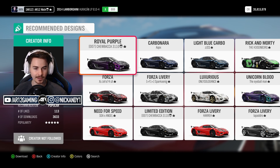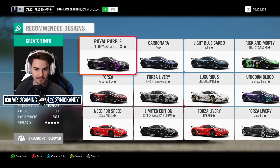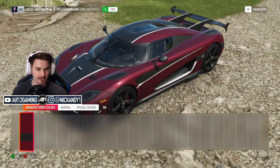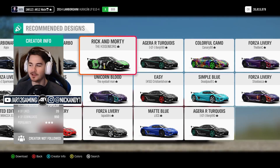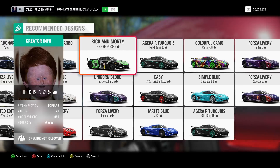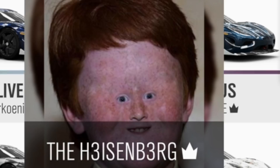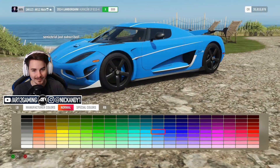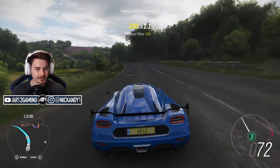It also holds the land speed record. Did not know that. It's just available in this color. I guess I'm gonna have to make my own paint job, so we're going bright baby blue. Oh, I like it. Oh my god, listen to this Koenigsegg.